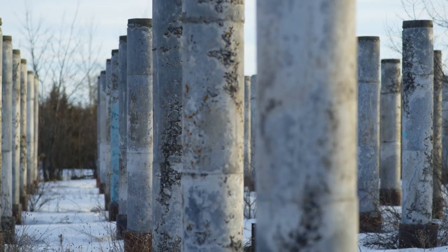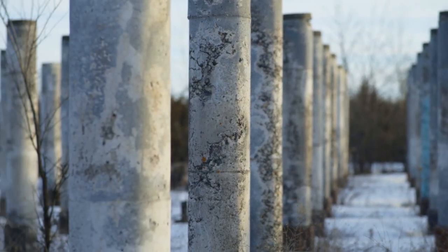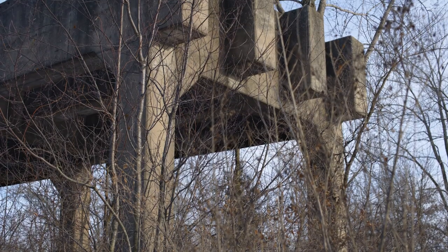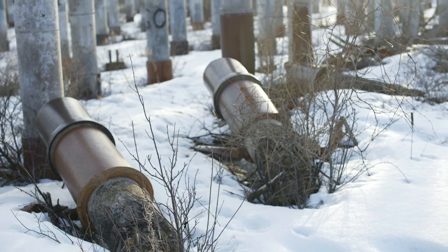This is a very different ruin. It is modern, dating back to the early 1940s. It was a factory built hastily to supply the army with smokeless gunpowder during World War II. The ruins span 11,000 acres.